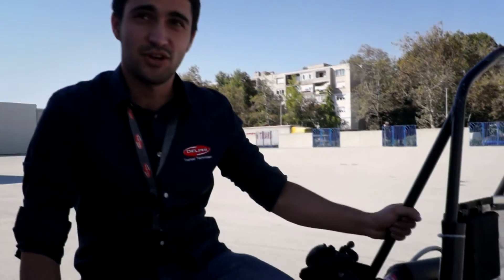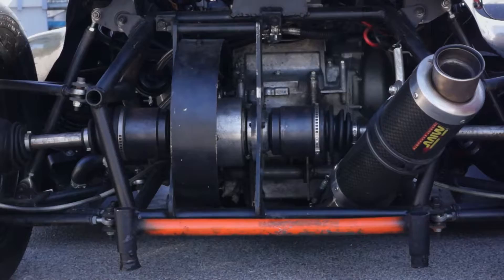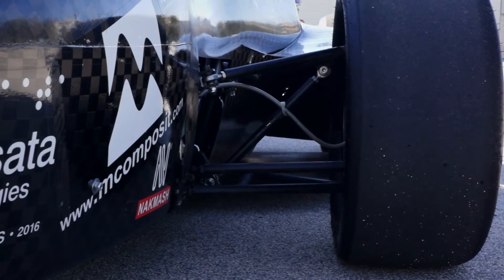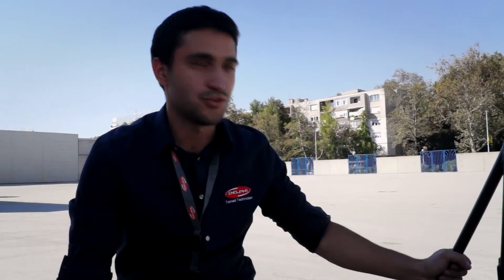We used a Honda CBR engine, 600 cubic centimeters, 75 horsepower, and a 6-speed manual gearbox. The weight of the car is 285 kilograms and we have a carbon fiber body — you can see it. The car accelerates from 0 to 100 km/h in 4.6 seconds, and I think it's very good for our first car.